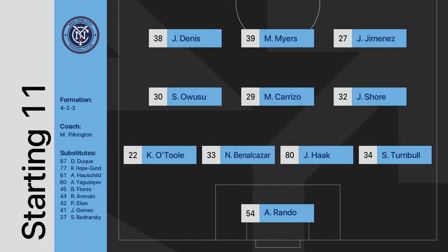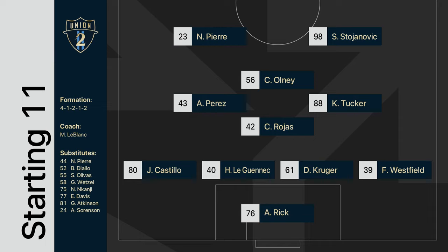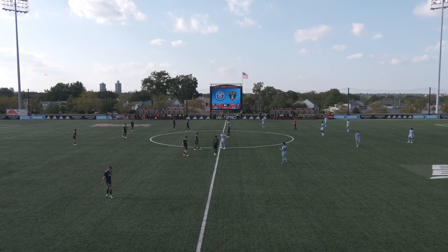The starting lineups for both teams look like this. Matt Pilkington's NYCFC2 have this 11. That's a really strong front three. A couple of the new signings get starts, including Hugo Leguenek in the back line and Francis Westfield as well. Alex Perez, Christopher Olney Jr. with the dark blue numerals.